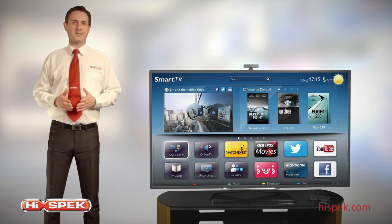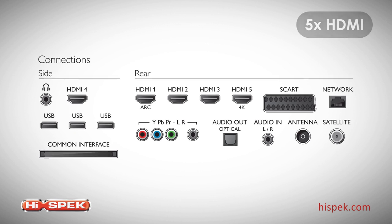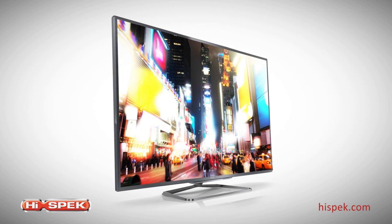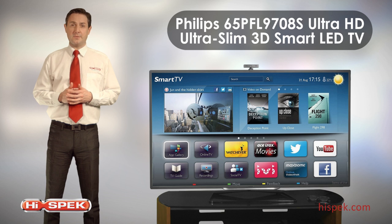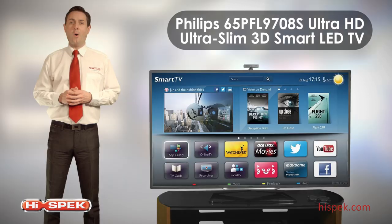And to top off this incredible package, this Philips also boasts impressive connectivity with 5 HDMI and 3 USB inputs. This TV really is at the centre of your home entertainment. With incredible Ultra HD technology and groundbreaking patented Ambilight technology, this Ultra HD 3D Smart LED TV will deliver incredible picture quality and state-of-the-art smart TV all in a subtle and sophisticated package.